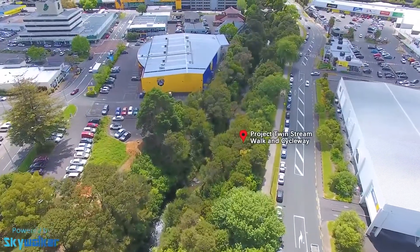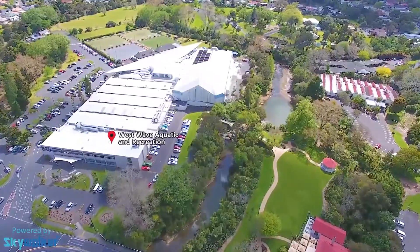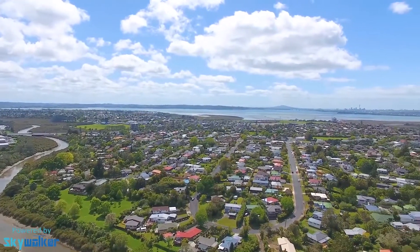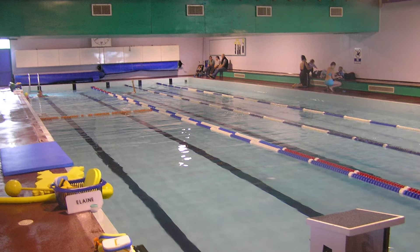The Twin Streams walk and cycleway is just across the road, providing a beautiful track to West City Mall, West Wave Recreation Centre, or even further to the city. Children will also love the playground at Paa's Park, exercise equipment and swimming pool at the waterhole.